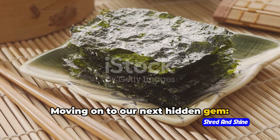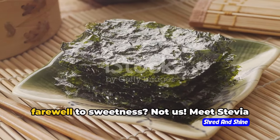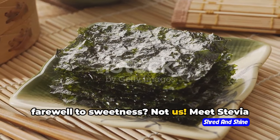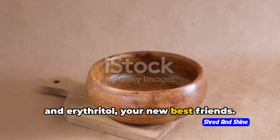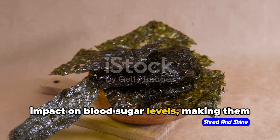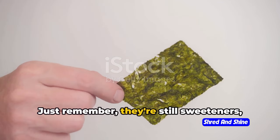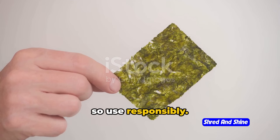Moving on to our next hidden gem: keto-friendly sweeteners. Who says going keto means bidding farewell to sweetness? Meet stevia and erythritol, your new best friends. These sweeteners have zero or minimal impact on blood sugar levels, making them a great choice for satisfying that sweet tooth. Just remember, they're still sweeteners, so use responsibly.